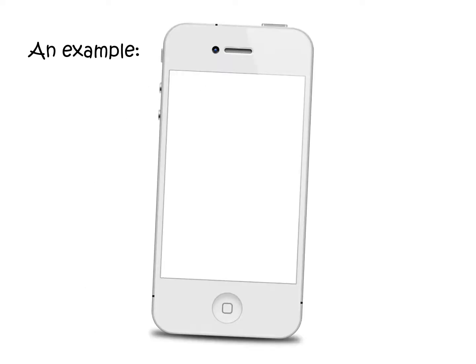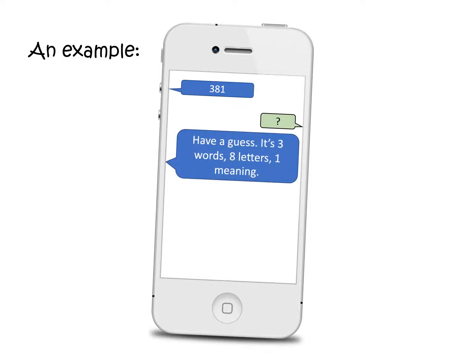So let's look at an example. 381. Hey, have a guess. It's three words, eight letters, one meaning. I love you.